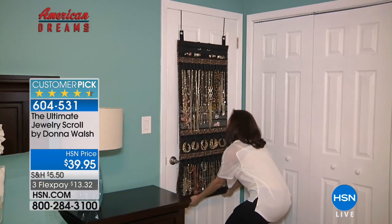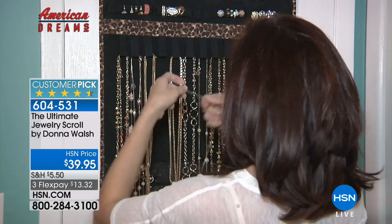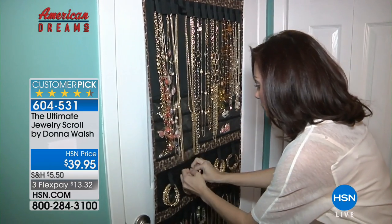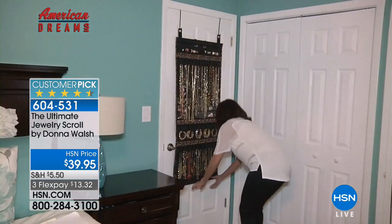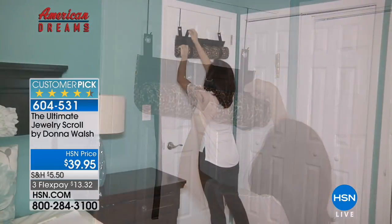Whether it's just for storage, whether it's for display, whether it is when you are on the move, maybe you move often - no matter what the case is, you just want to make moving your jewelry just as easy and beautiful as storing your jewelry. You've got it.